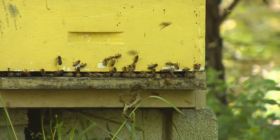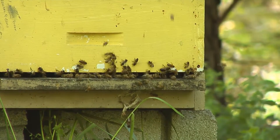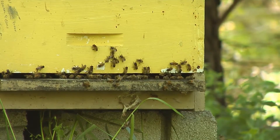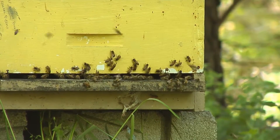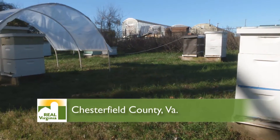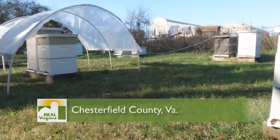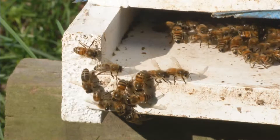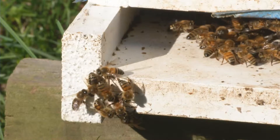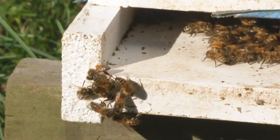Warm weather like we've had this fall could be good news for beekeepers. Researchers are hoping to find new ways to reduce winter die-off in honey bee hives. It's just a few bee hives on Virginia State University's research farm. You could call it greenhouse bee farming, as Virginia's top beekeeper is hoping that on this site he'll find ways to increase the number of hives that survive till spring.